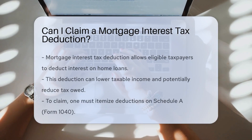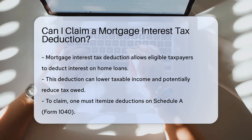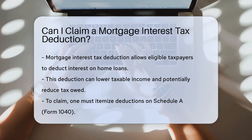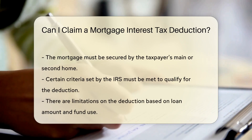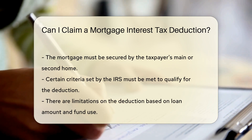The Mortgage Interest Tax Deduction allows eligible taxpayers to deduct interest paid on a qualified home mortgage loan. This deduction can reduce taxable income, potentially lowering the amount of tax owed. To claim this deduction, you must itemize deductions on your tax return using Schedule A, Form 1040.